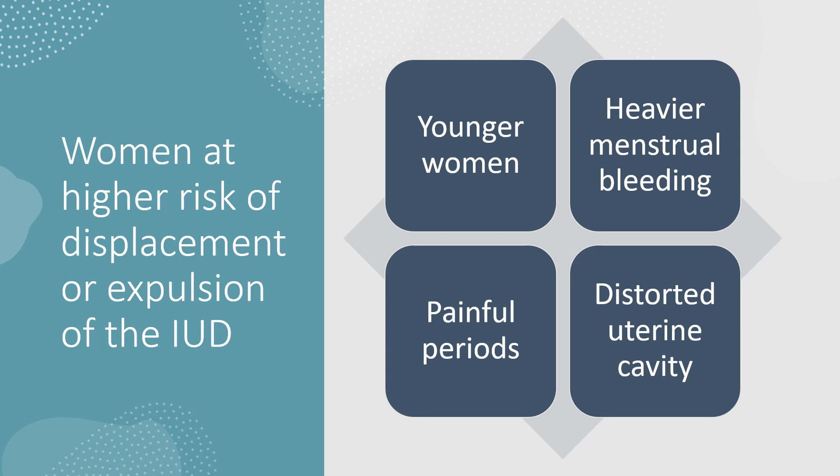An intrauterine device should not be placed in a woman who has a distorted uterine cavity. The inside of the uterus — the cavity — needs to be absolutely fine, triangular shaped and not abnormal. If that happens, then the intrauterine device is not going to work.